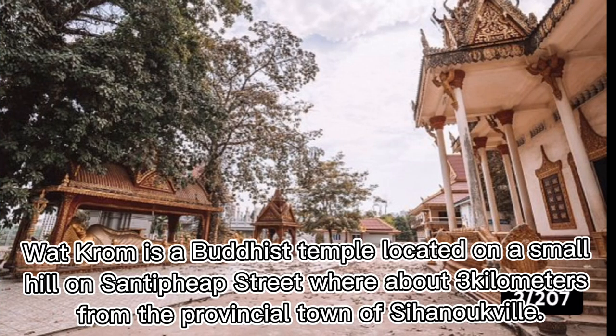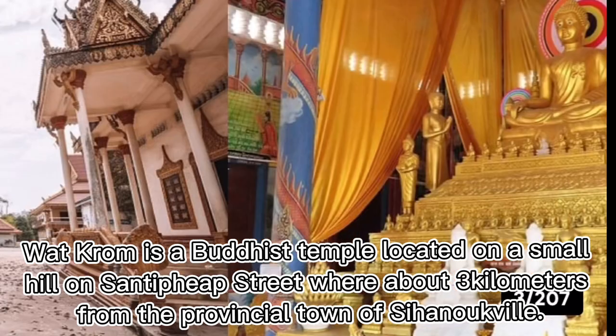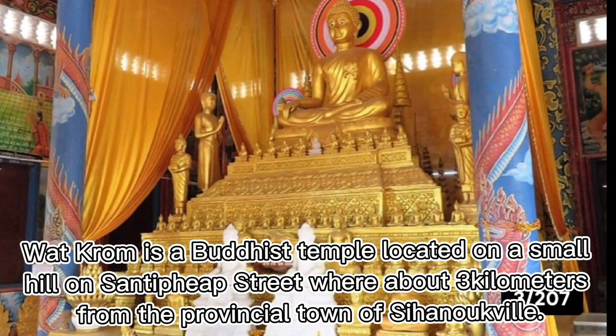Number four: Wat Chanato. Wat Chanato is a Buddhist temple located on a small hill on Sanifep Street, about three kilometers from the provincial town of Sihanoukville.